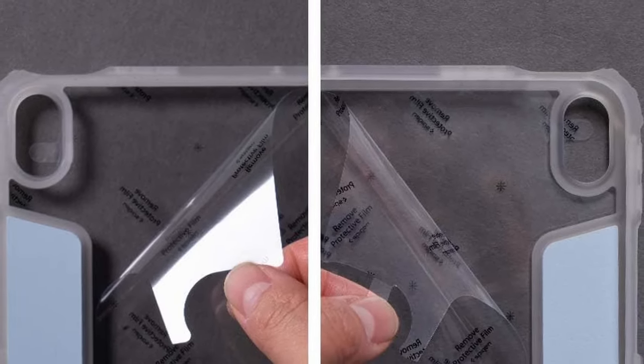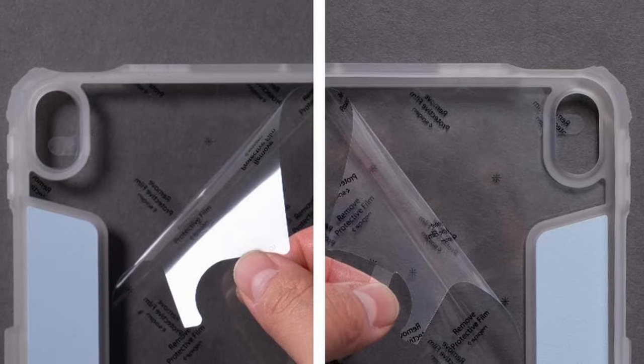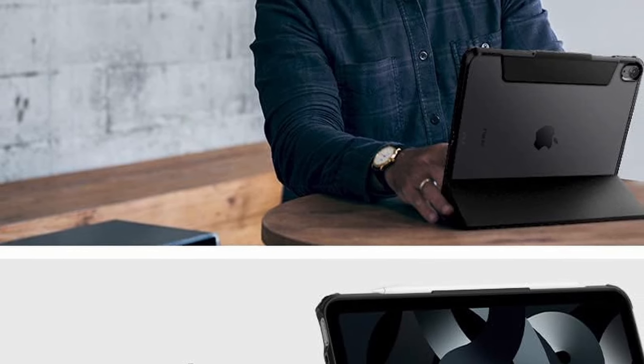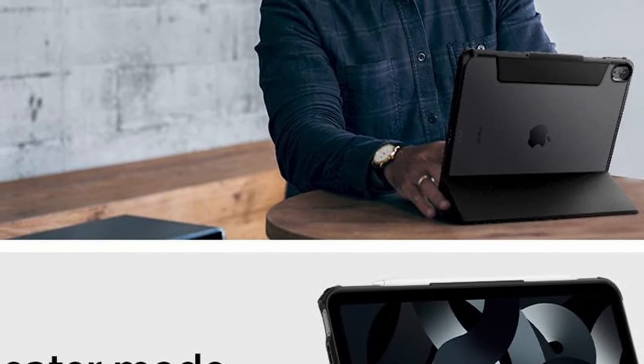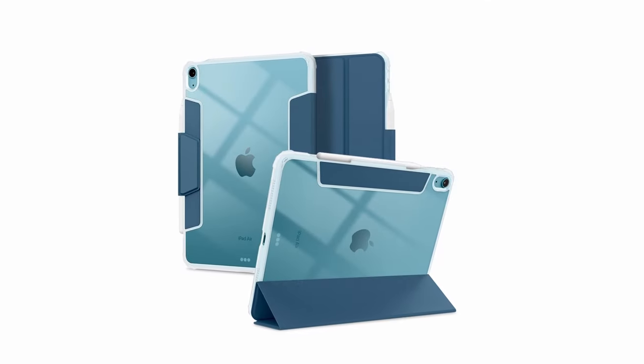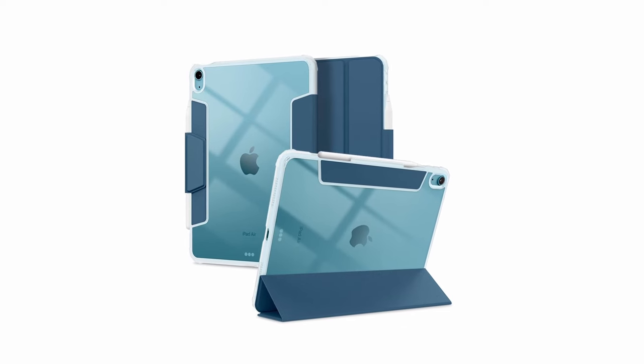Designed to complement SpyGen brand's screen protectors, it ensures comprehensive protection for your iPad. Its precise design ensures a perfect fit, while the clear construction allows you to showcase the device's original aesthetics. With a perfect blend of functionality and protection, the SpyGen Ultra Hybrid Pro is an ideal choice for iPad Air users.